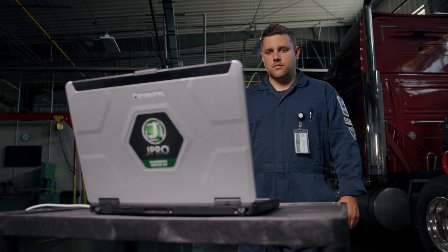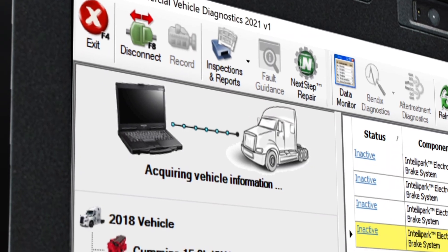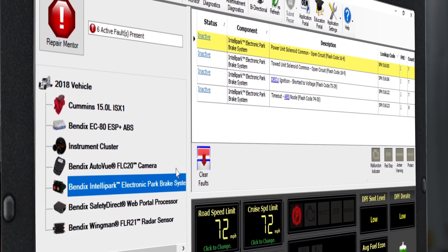Don't worry, all these capabilities don't slow down J-Pro. In fact, J-Pro connects to a truck in about a minute. And after it connects, you can diagnose all components from one screen.